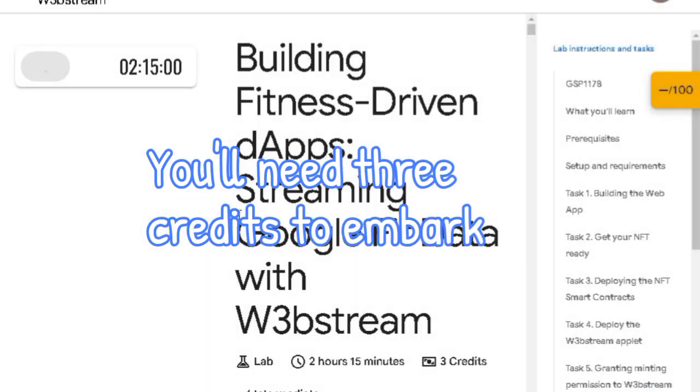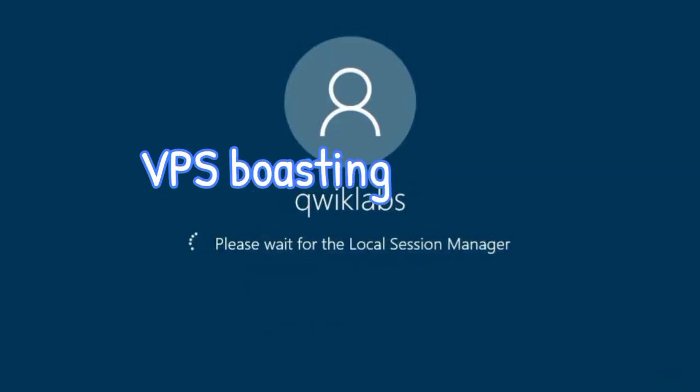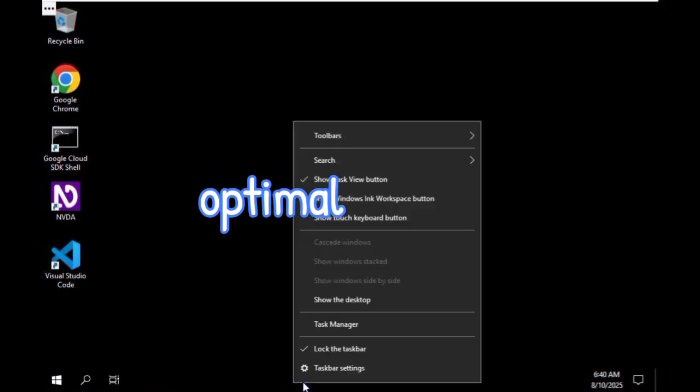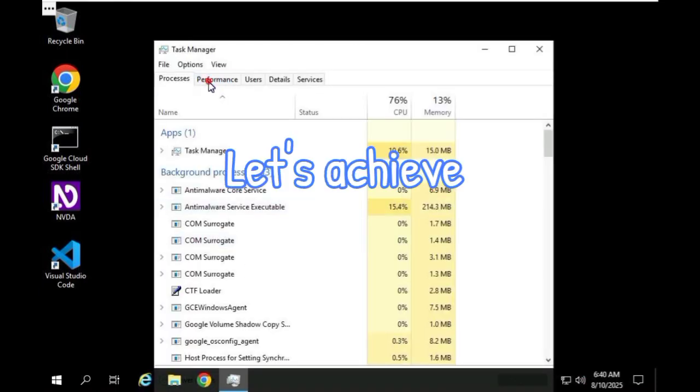Hit the Launch button on the lab interface and prepare for a thrilling experience. You'll need three credits to embark on this adventure. Unlock the power of your tasks with a click — access a high-performance VPS boasting 16GB RAM at your fingertips. Experience seamless operations and optimal results.